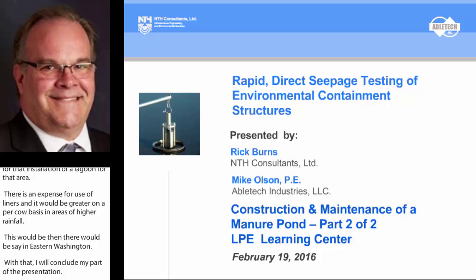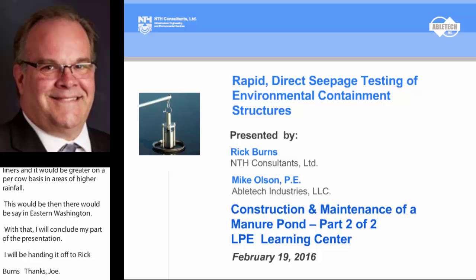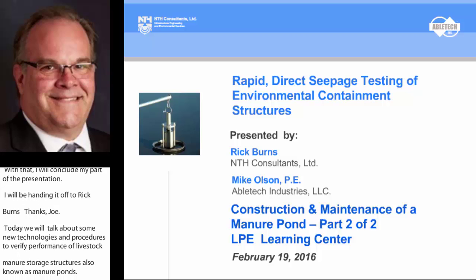Today Mike Olson and I — our technical partner for ABLE Tech — are going to discuss some new technology and procedures to verify performance of livestock manure storage structures, also known as manure ponds, using a recently developed device and procedures that directly measure seepage or specific discharge on a whole pond basis with a high degree of accuracy and precision.